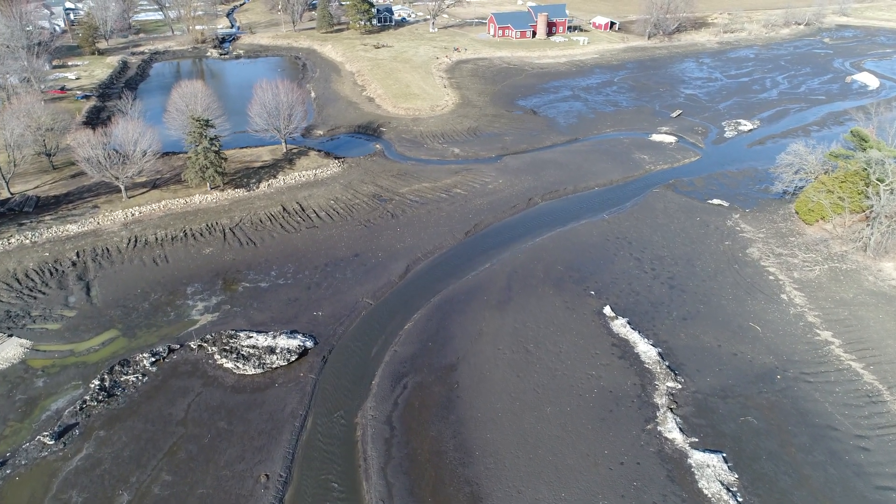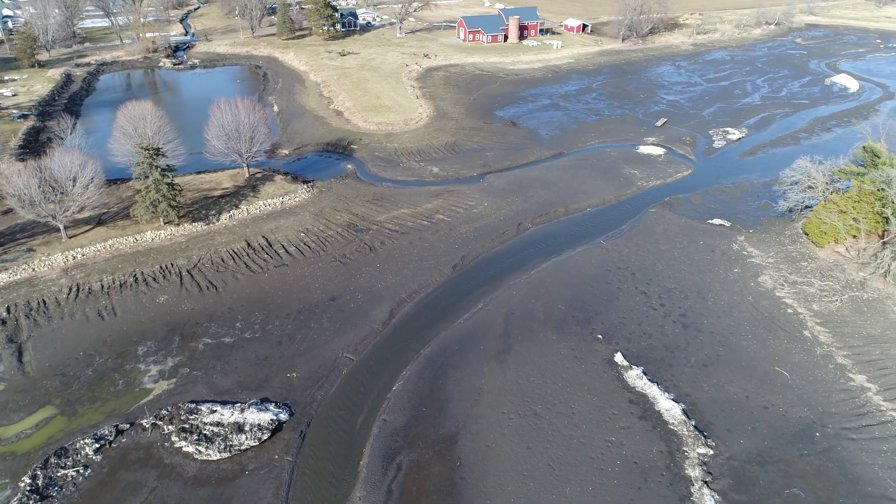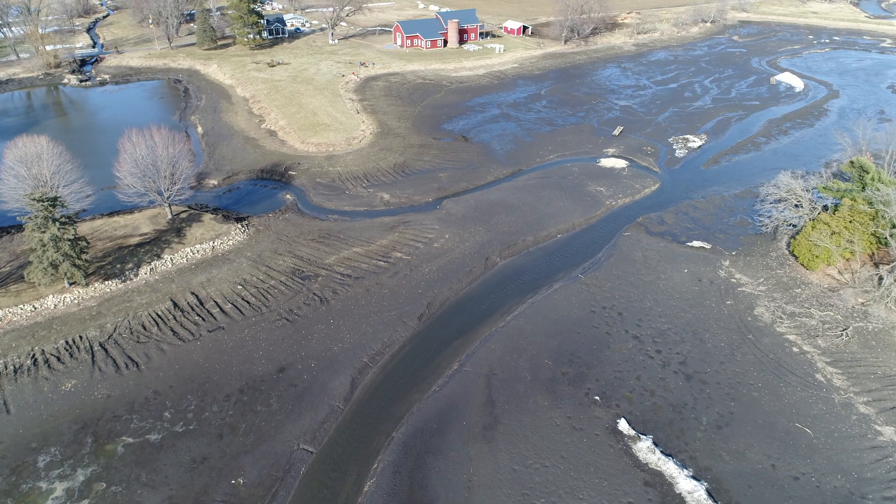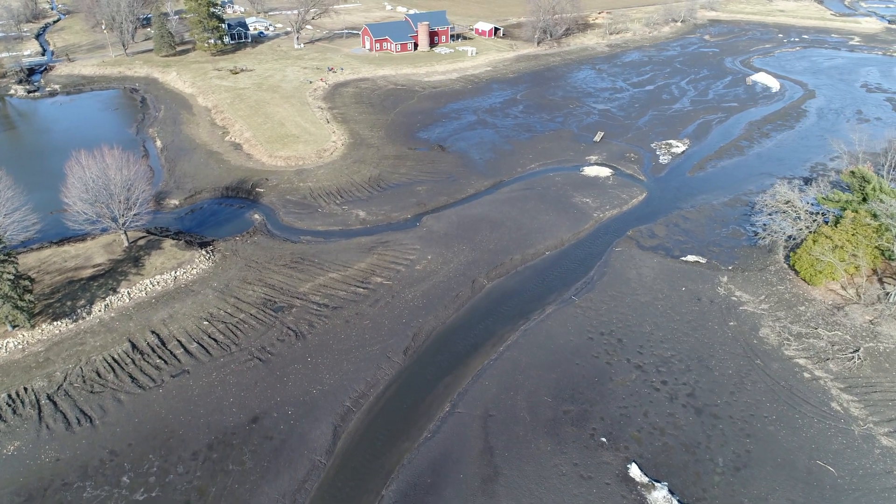Looks like it's fed by two different areas here. One in the upper left hand side and then as we swing around we're going to see on the right hand side another entrance coming in.